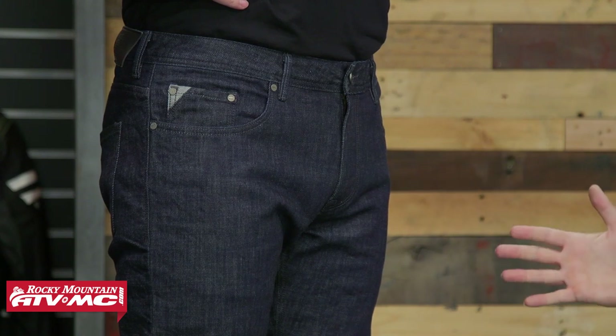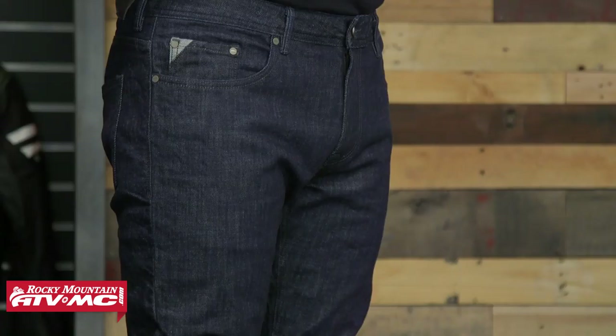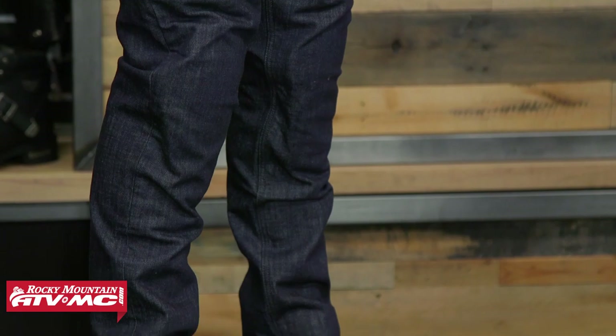Next up on the list is the Alpinestars Copper motorcycle jeans. Up here on the stand is Seth — he's 6'3, 220 pounds, and typically wears a size 34, but he's currently wearing a 36. If you're in between sizes, we recommend going up because these jeans tend to run just a little bit small around the waist. The construction is a 13-ounce heavy denim, which helps with abrasion and tear resistance.